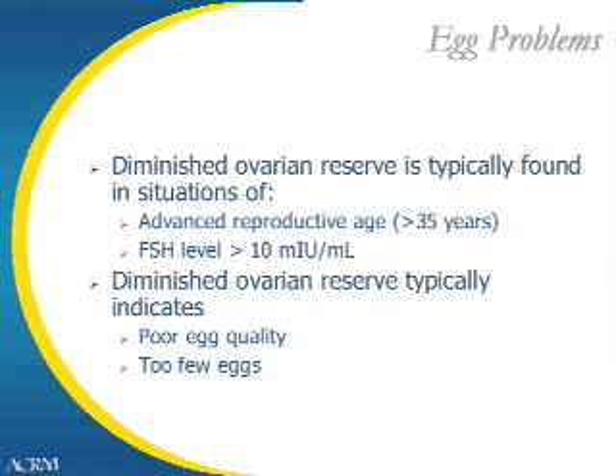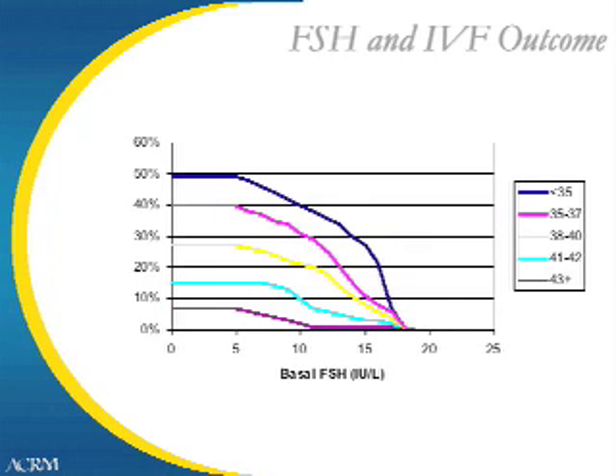Another indication for in vitro fertilization may be egg problems, also referred to as diminished ovarian reserve. This is most frequently seen in women of advanced reproductive age — over 35 years of age — or in women with elevated FSH levels greater than 10 units per ml. Diminished ovarian reserve typically indicates poor egg quality and/or too few eggs remaining within the ovaries. Different studies have correlated IVF outcomes with baseline FSH levels; because age is the most important prognostic factor, younger women can still have good outcomes in spite of elevated FSH levels.